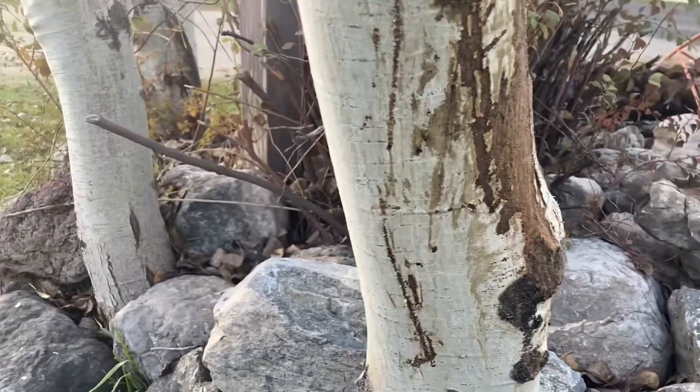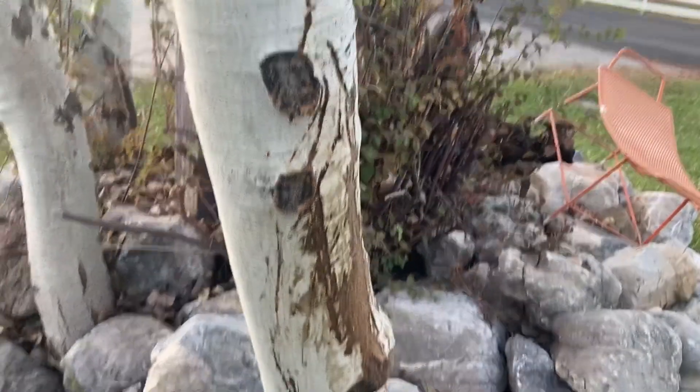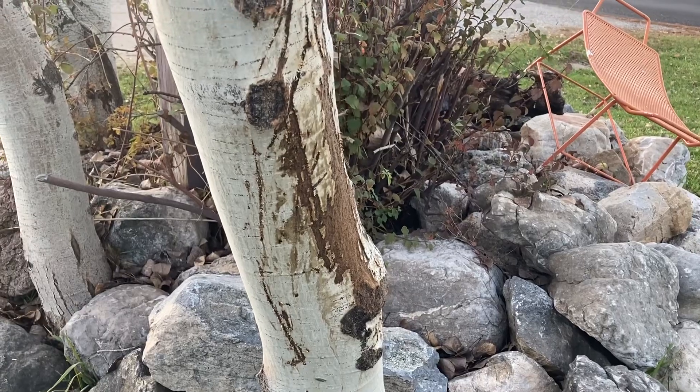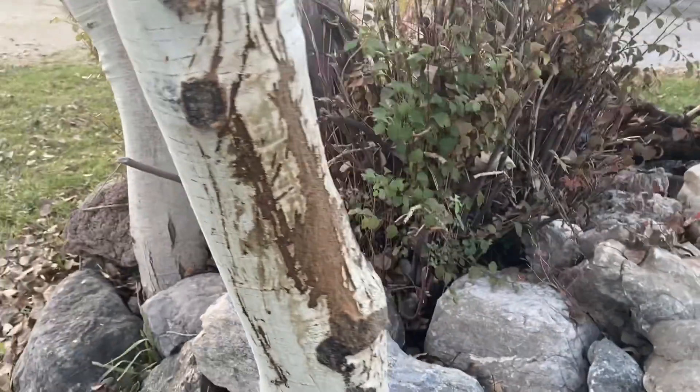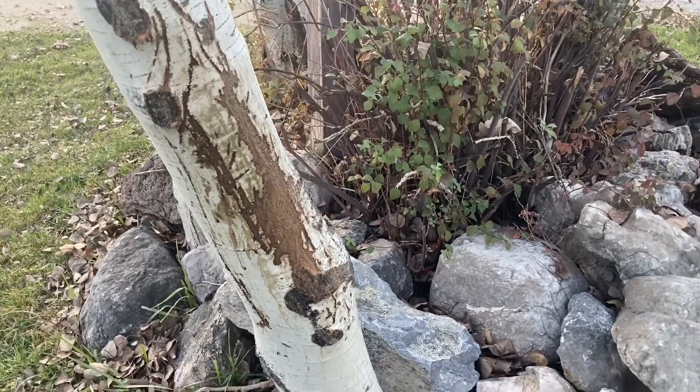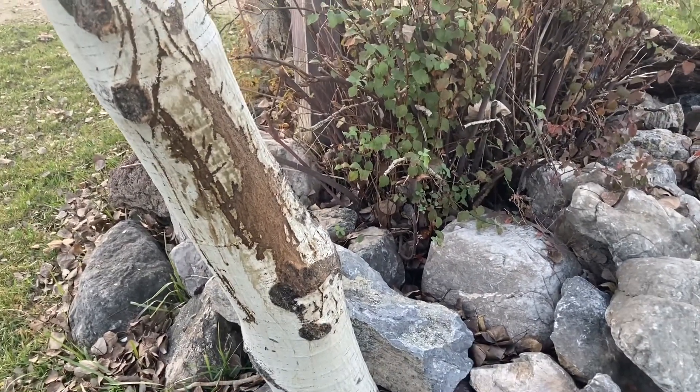I learned a little bit about bear markings when I was in Alaska not too long ago. And I'm telling you, this looks like territory. And I don't want the mountain lions to think of this as their territory because folks, this is my yard.